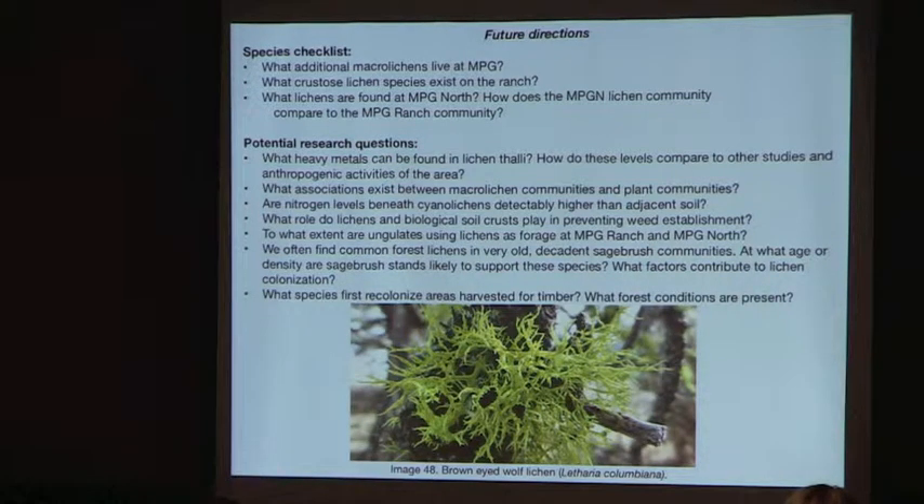Walking around you can see thick carpets of biological soil crust and lichens — there is much to investigate about how these interact with weeds and soil structure. To what extent are ungulates using lichens as forage at MPG Ranch and MPG North? It would also be interesting to study sagebrush communities and determine when lichens colonize them — how old must the stands be to support the forest-associated species found there?